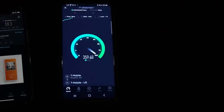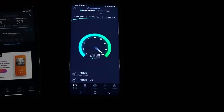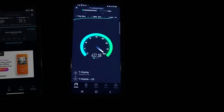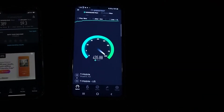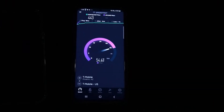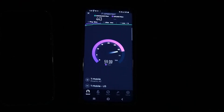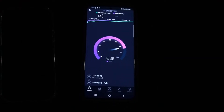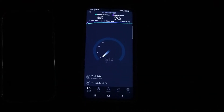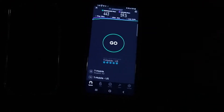On the S20 Plus: 18 ping, 4 jitter. We're looking at 443 on the down. It looks like T-Mobile is more optimized for Android, like I've always said — since Android had the 5G technology before the iPhone. And 59.5 on the upload.